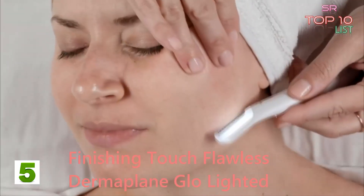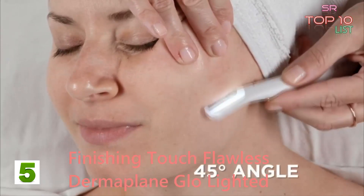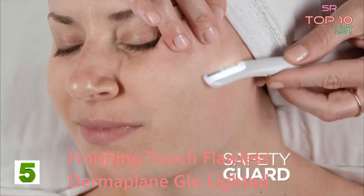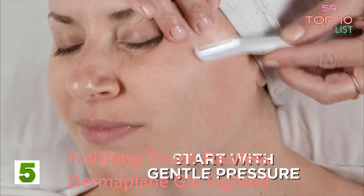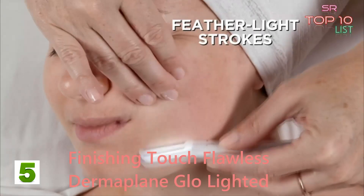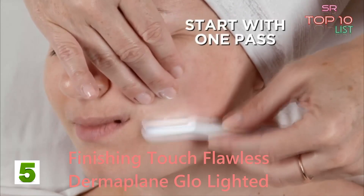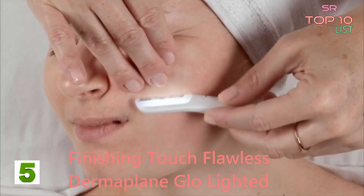"Hold the skin taut with your free hand and the Dermaplane Glow exfoliating edge at a 45-degree angle. The exfoliating edge has a specially designed safety guard so you can be confident when using it. Start conservatively using gentle pressure with feather-like strokes — just one pass, gently skimming across the skin."